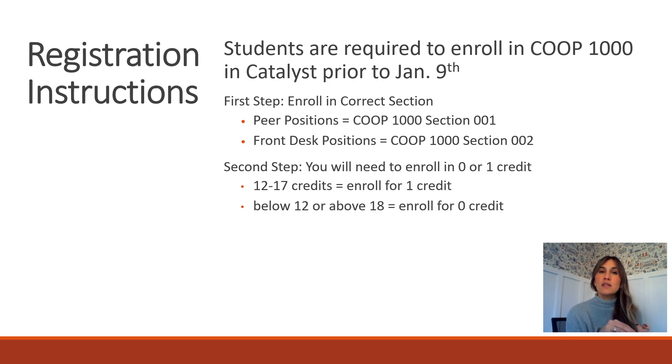Students need to enroll for either zero or one credit, determined by your total spring enrollment. If you have 15 credits in the spring, you're eligible to take it for one credit. If you're already at 18 credits, you can enroll for zero credit. This is an expectation for all roles — there are recognized exemptions, but you cannot simply opt out. Every Learning Commons employee must enroll for either zero or one credit.